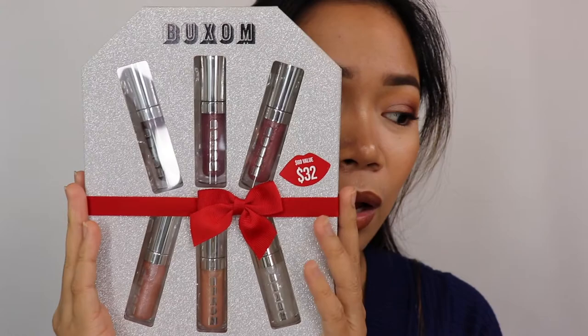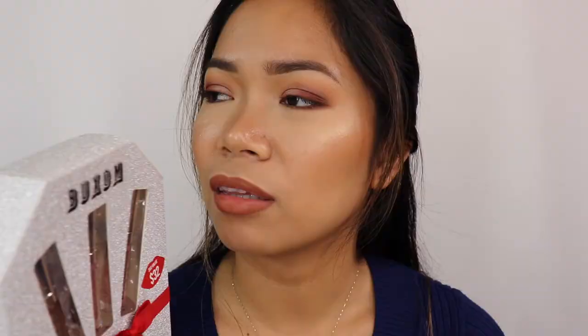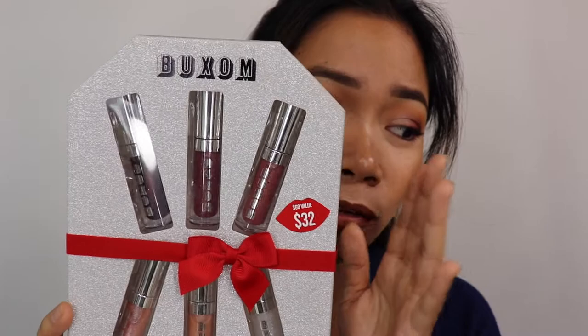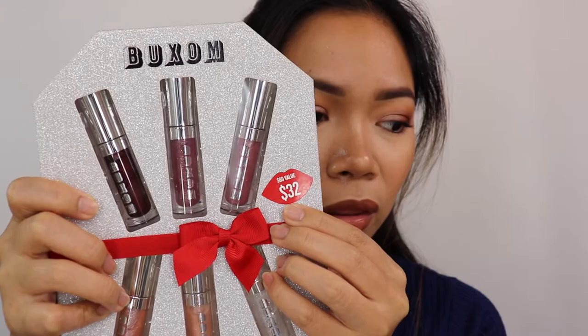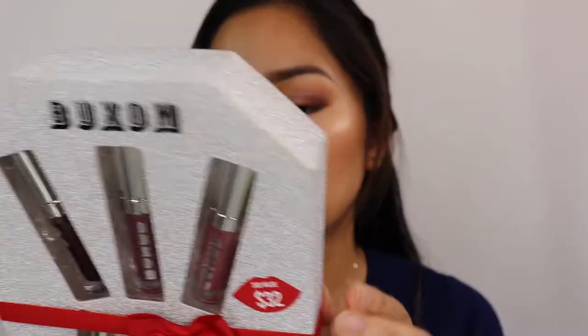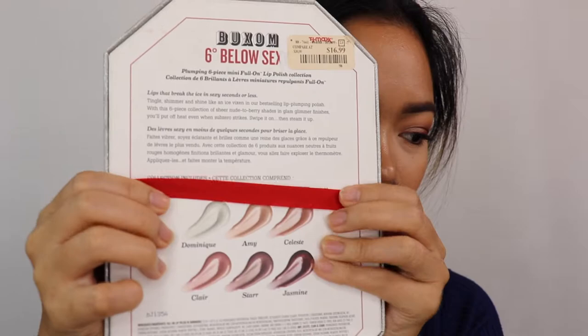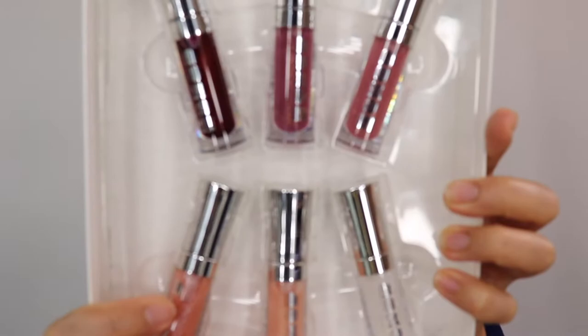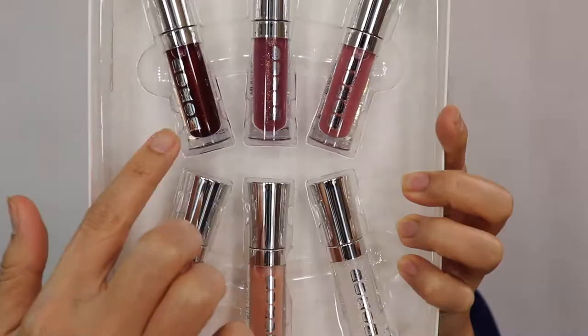I was really shocked to find this at TJ Maxx — the Buxom 6 Degrees Below Sexy lip product. It normally retails for $32 at Sephora but I got it for $16.99. It has six shades: Dominique, Amy, Celeste, Claire, Star, and Jasmine. It's a plumping lip gloss with a tingling sensation — very exciting to try.